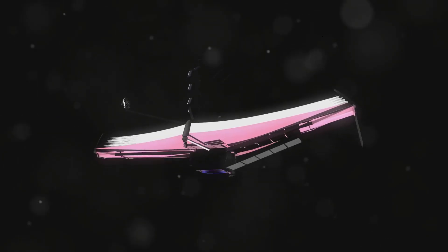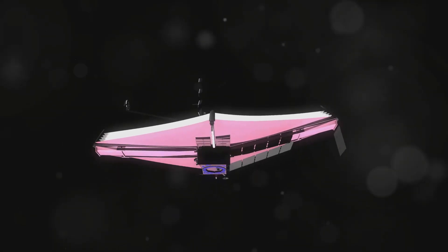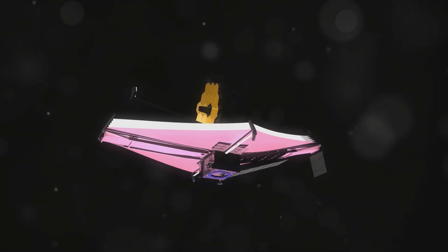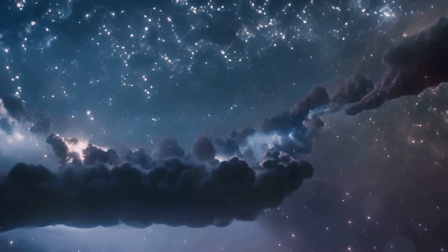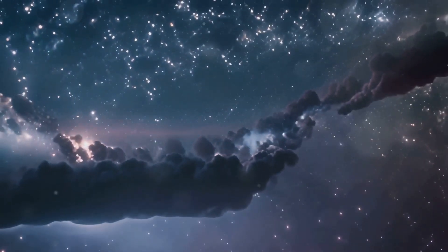The James Webb Space Telescope has revolutionized our understanding of the universe. Its advanced instruments and infrared capabilities have allowed scientists to make groundbreaking discoveries in various fields of astronomy. From black holes and exoplanets to the early universe and dark matter, JWST's findings are reshaping our knowledge of the cosmos. The telescope has provided new insights into the formation and evolution of galaxies, stars, and planetary systems.